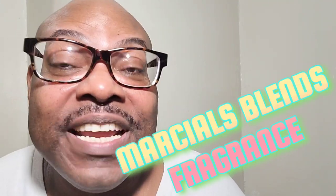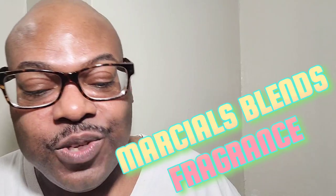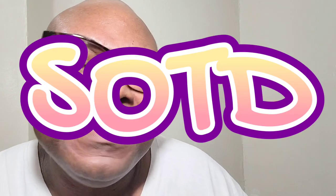Welcome to my Fragrant Show. I am Marshall Blend's Fragrant, and today we're going to be talking about labdanum — it's the fragrance of the day, it's my scent of the day.